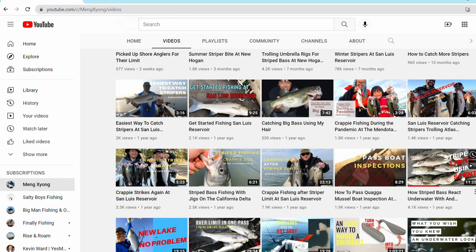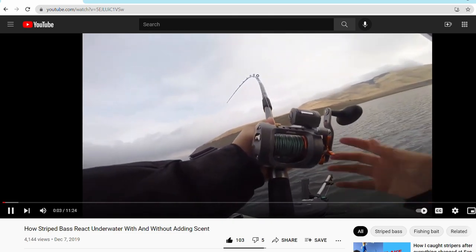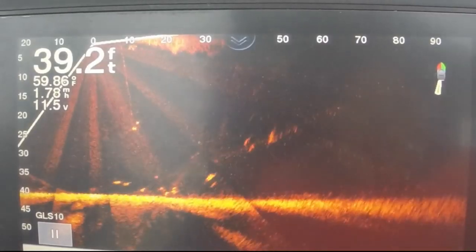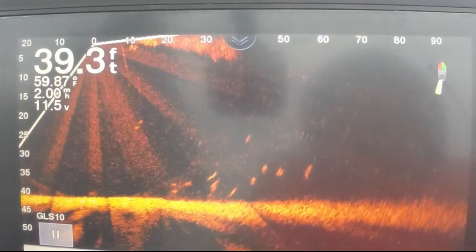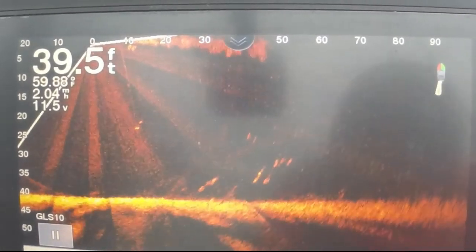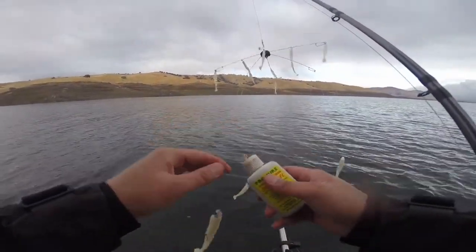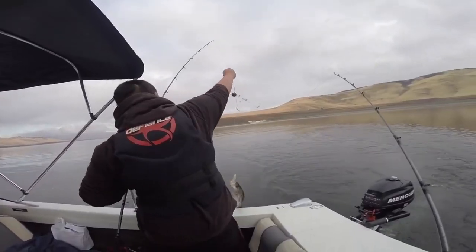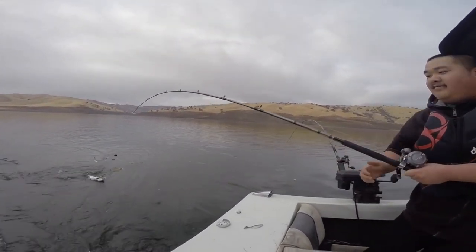Another experience I'd like to share is about another YouTuber named Meng. In his video, he shares an experience with using scents — I'll put his video in the description if you'd like to check it out. Meng starts his day trolling with an umbrella rig. He is watching the striped bass on his fish finder swim right up to the umbrella rig, but they wouldn't bite. After some time, he decides he needs to try something different, so he adds some shad imitation gel to his umbrella rig. After applying the gel, he begins to catch striper after striper after striper. So it's no secret that using scents increases your odds with catching stripers.